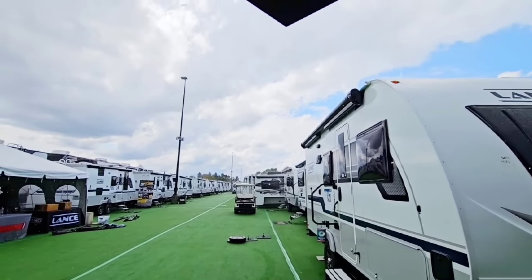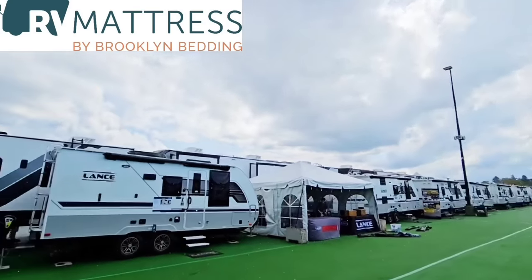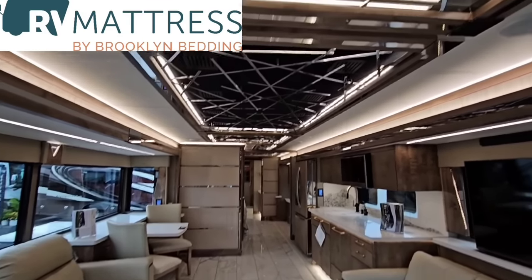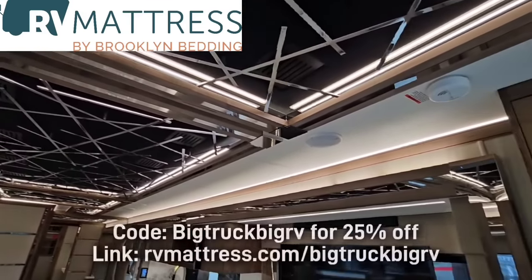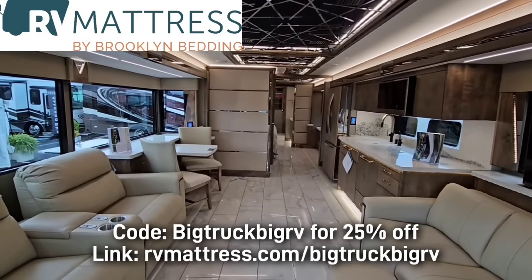First off, I have to give a big shout-out to my friends over at RV Mattress by Brooklyn Bedding for sponsoring these videos. All their beds have a 10-year warranty and come with free shipping to anywhere in the U.S. Use promo code BIGTRUCKBIGRV to receive a 25% discount. Link in the description.